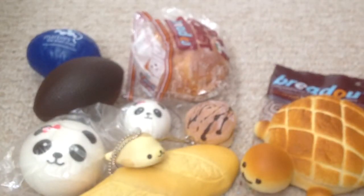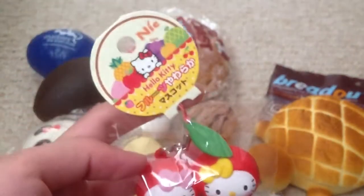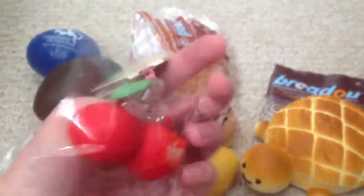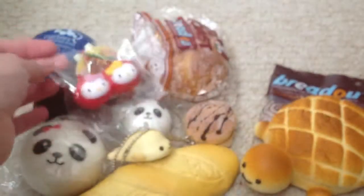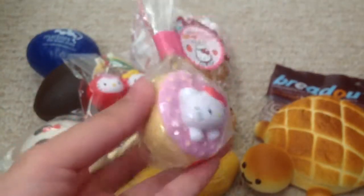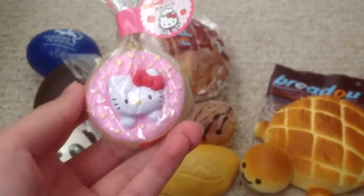Then I have these Hello Kitty Twin Cherries, and my boyfriend really likes this one — he said it's his favorite in the Fruits Collection, so I'm probably going to give this to him eventually. It's really cute in my opinion too. Then I have my Hello Kitty Stuck in a Donut — really, really squishy.